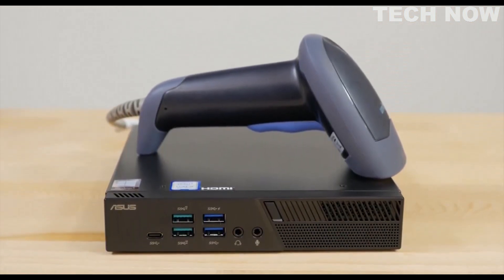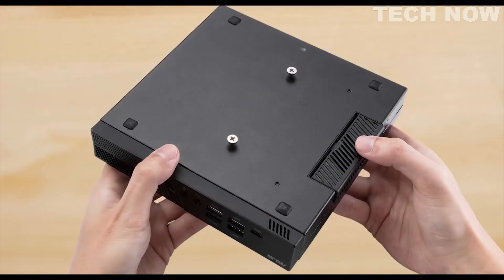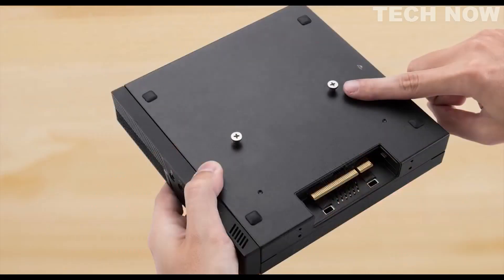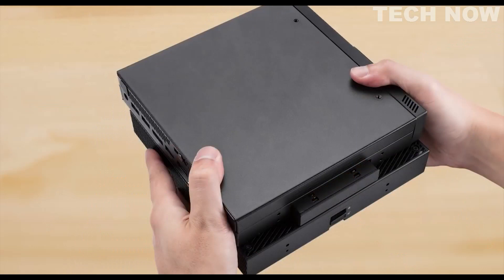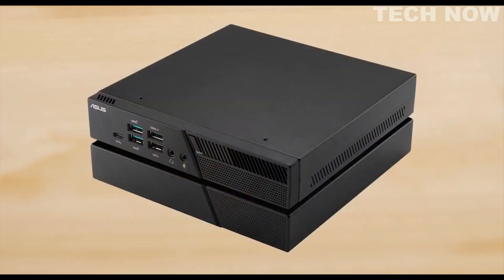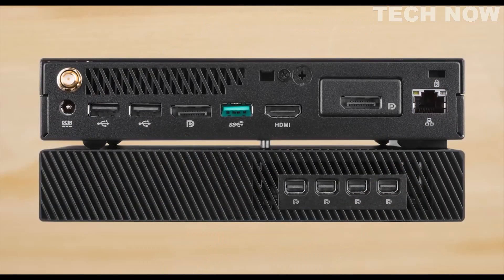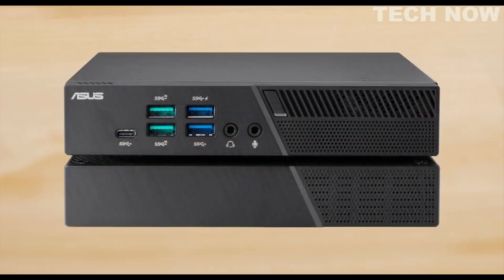Use it to operate any legacy devices such as scanners, printers, and digital signage. The PB60 can be expanded with modules like an optical disk drive or GPU module, featuring an NVIDIA Quadro P620 and support for up to 7 monitors. This allows the mini PC to provide the performance and flexibility needed for any application.